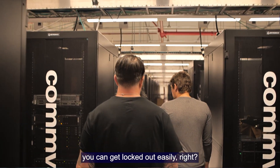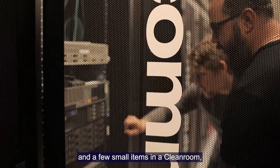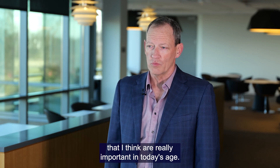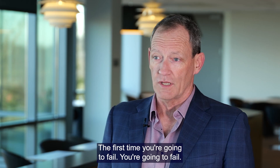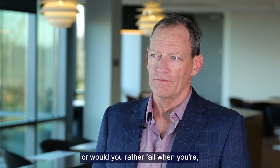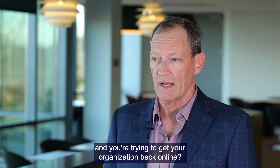With today's ransomware threats, you can get locked out easily. With an air gap system and a few small items in a clean room, we can test to see what your recoverability is. That offers you two important things: first, it gives you confidence that you can do it right. You're going to fail — would you rather fail when you're testing it, or when it's mission critical and you're trying to get your organization back online?